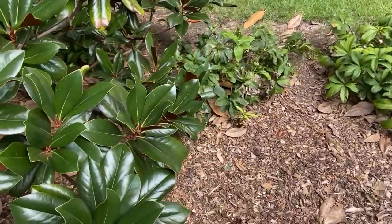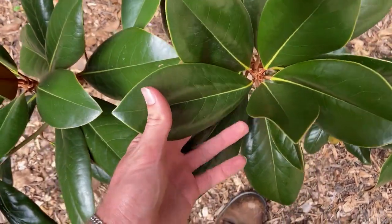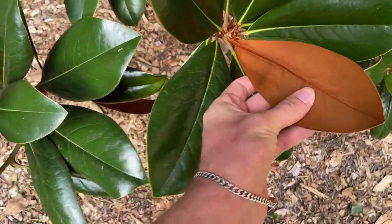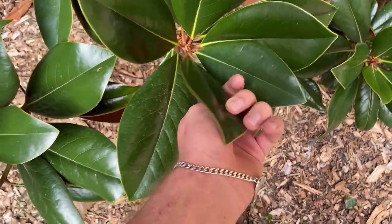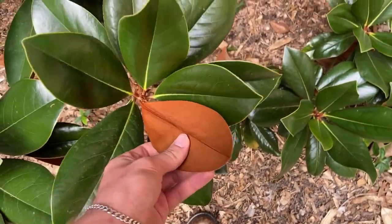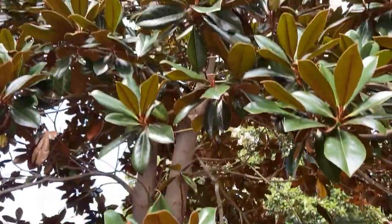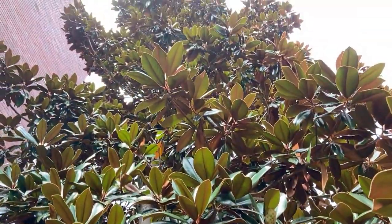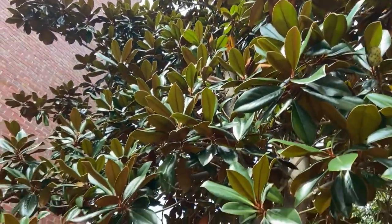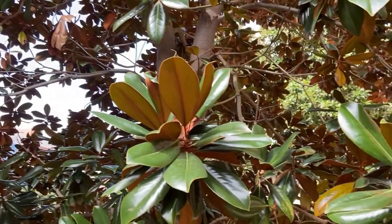The big keys for ID of this species are these big, dark, simple alternate evergreen leaves, and that rusty pubescence underneath them, which is present on many of the varieties of Southern Magnolia. This is a planted cultivar here on campus, but we're going to take a look at a wild one in our woods here in the Piedmont, North Carolina, coming up right now.